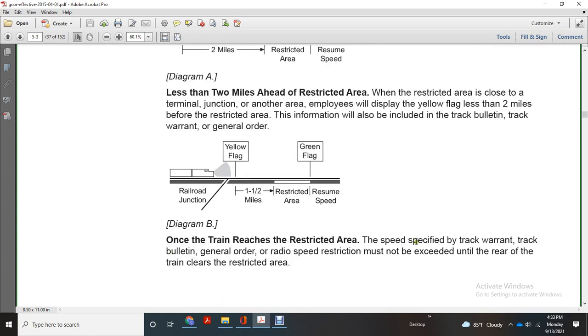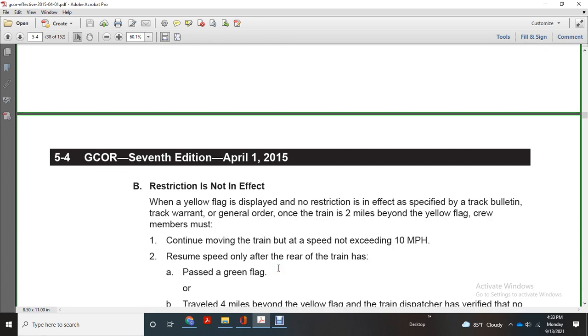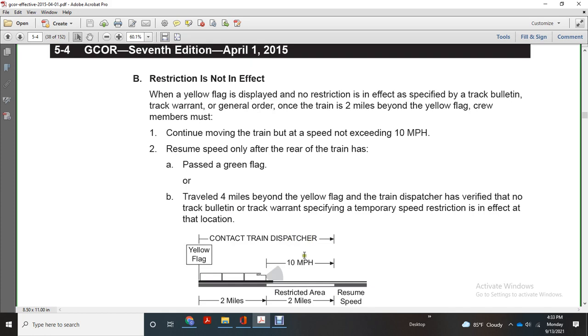Warnings to the train within the restricted area: speeds specified by the track warrant and track bulletin or general order must not exceed the restriction until the rear of the train clears the restricted area. When the yellow flag is displayed, no restriction is in effect when specified by a track bulletin, track warrant, or general order. Crew members must continue moving the train at the speed not exceeding 10 miles per hour on resumed speed, only after the rear of the train has passed the green flag. If traveling four miles beyond the yellow flag, the train dispatcher has verified no track bulletin or track warrant specifying a temporary speed restriction in effect at that location. Should the yellow flag be contacted, contact the train dispatcher.